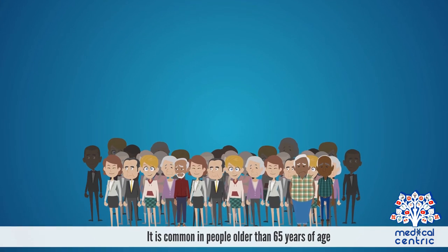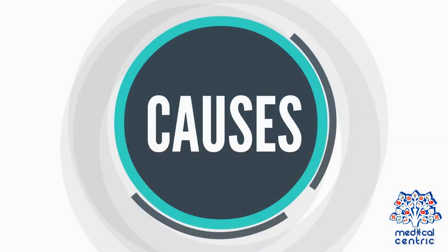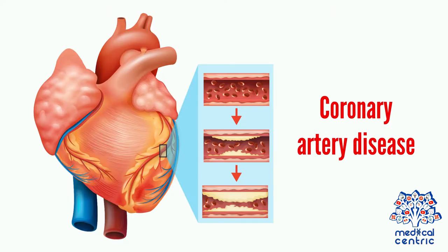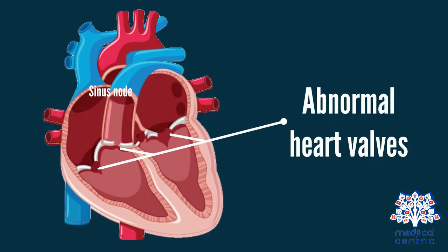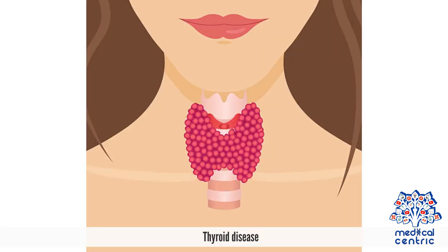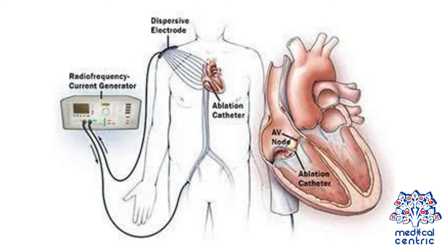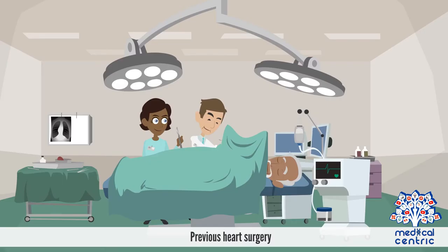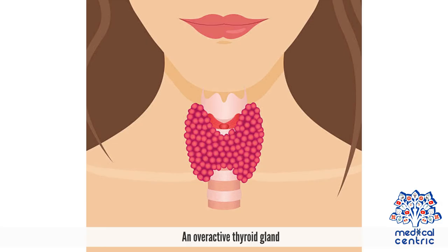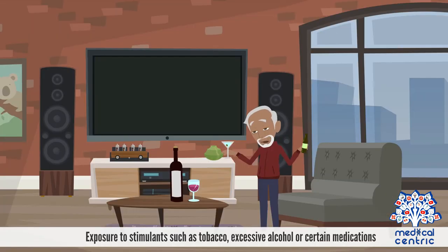Atrial fibrillation is common in people older than 65 years of age. Causes include high blood pressure, coronary artery disease, abnormal heart valves, congestive heart failure, thyroid disease, binge drinking, congenital heart defects, previous heart surgery, an overactive thyroid gland, viral infections, and exposure to stimulants such as tobacco, excessive alcohol, or certain medications.